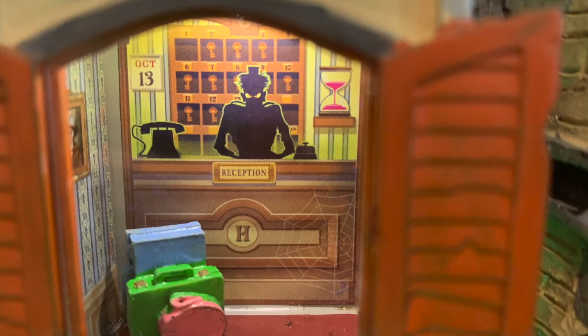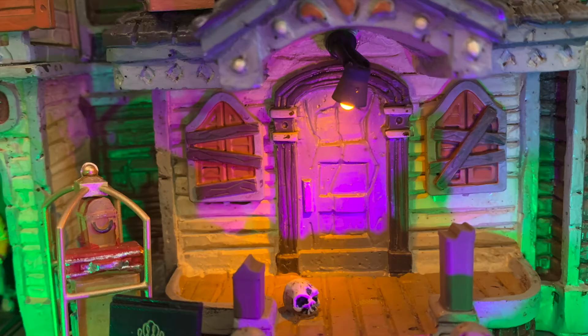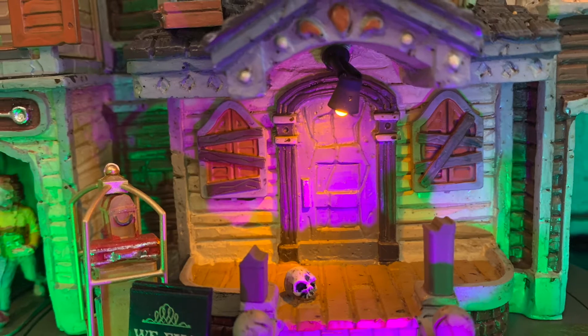Let's take a closer look at the receptionist desk. Oh, sorry sir — we're just going to look around, we're not ready to check in yet. I'm so glad we have all made it this far. Now let's enjoy the sights and sounds.